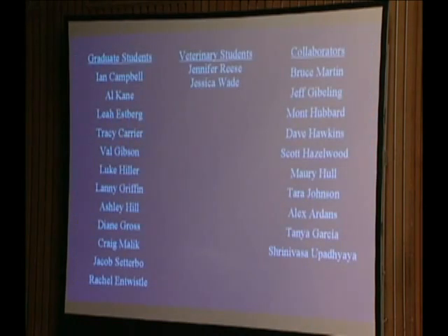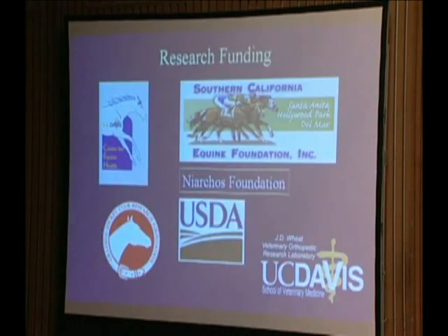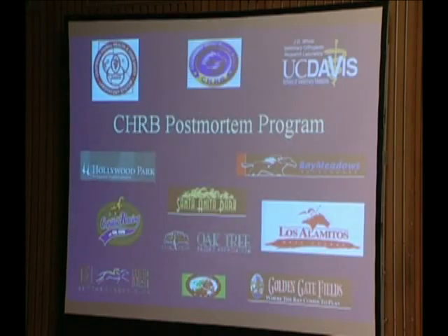I'd just like to thank you again for the opportunity to be here, to listen to other people, and to share our results, and to thank those organizations that have contributed funding to allow us to investigate these problems on behalf of the welfare of the horse and the industry. Thank you.